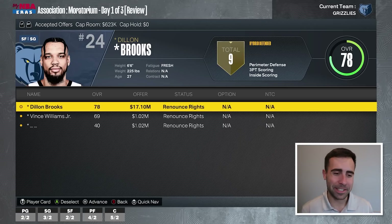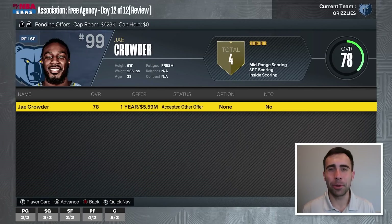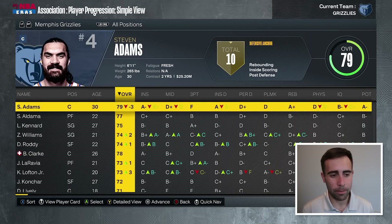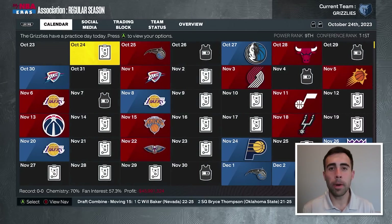The Grizzlies said we're not bringing back Dylan Brooks. We are going to bring in a veteran though — I was hoping to get Jay Crowder, but he signs with the Bulls. I kind of wanted to move Brandon Clark this offseason because I don't know if it's worth having him, Aldama, and Adams. We might wait until he's back from injury to make any moves. We might be more of a trade deadline team if we want to make an upgrade.